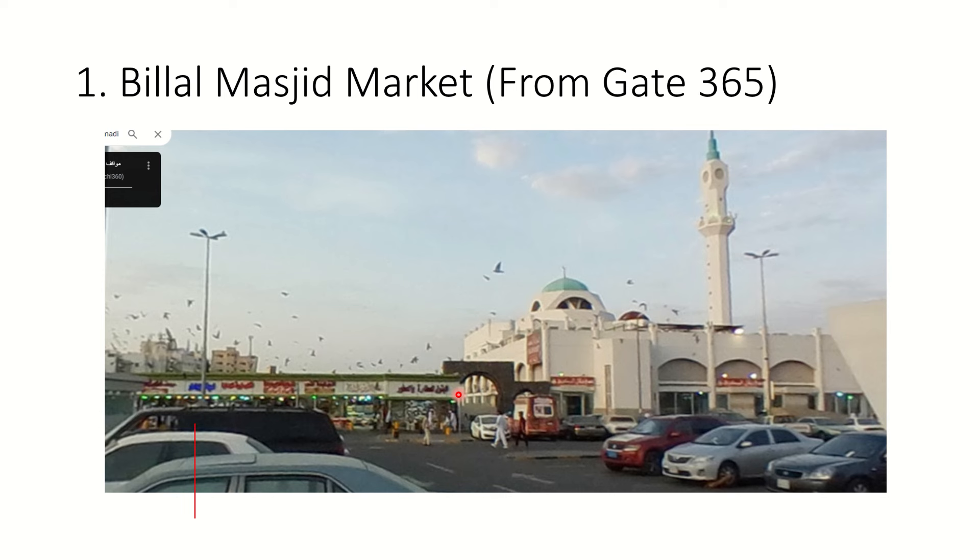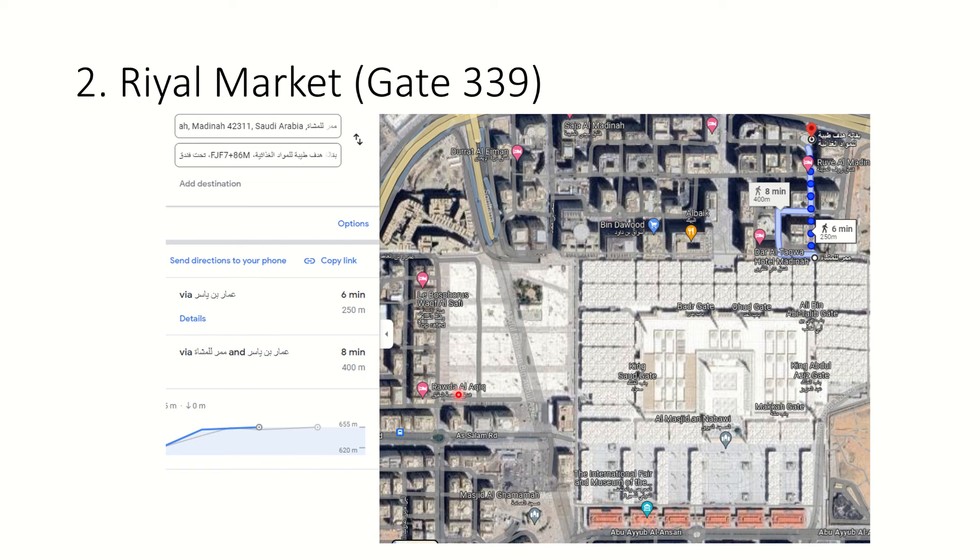For example, a prayer mat near Masjid Nabawi might be 10 Saudi riyals, but here at Bilal Masjid you might find it for 7. They can give you a cheaper price too. You also need to know the craft of bargaining, because these people are good at it - if you bargain you might get two prayer mats for around 10 to 12 riyals.